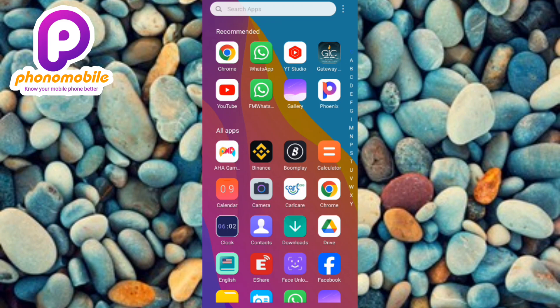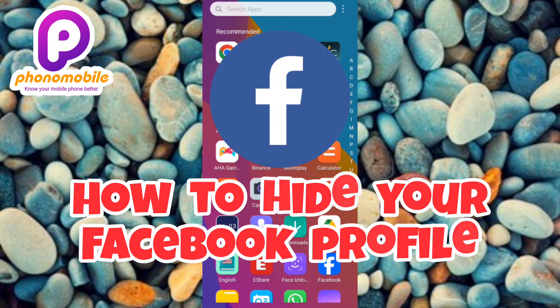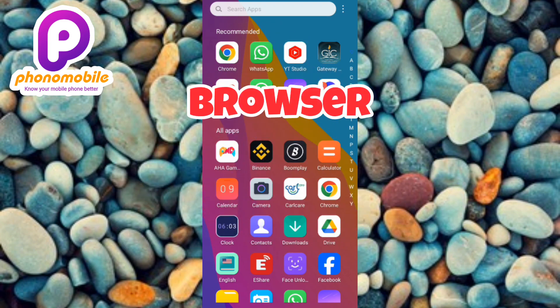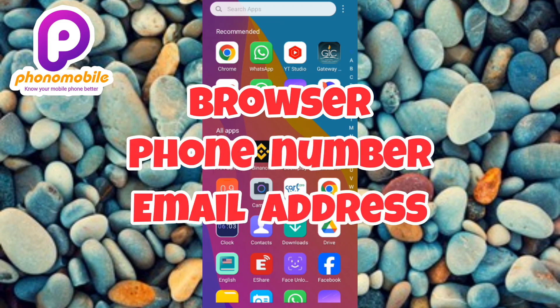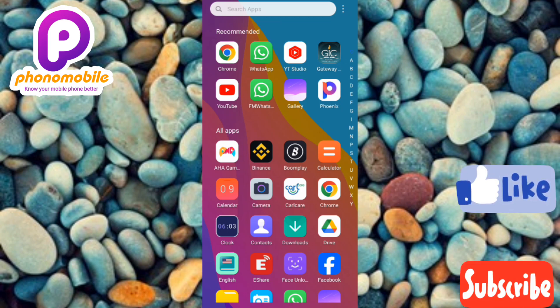Welcome back to my YouTube channel. In today's video, I'm going to be showing you guys how you can hide your Facebook profile — how you can make it hard for someone to find your Facebook profile, whether they're searching on Google, or using your phone number or email address. If you want to know how to do this, follow me to the end of this video. If you're new to the channel, don't forget to like, subscribe, and leave a comment.